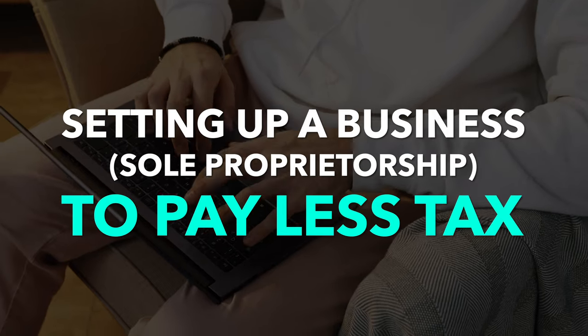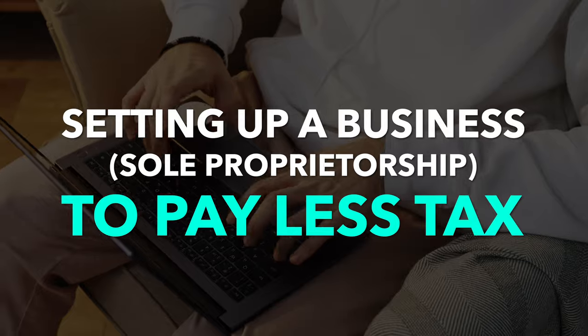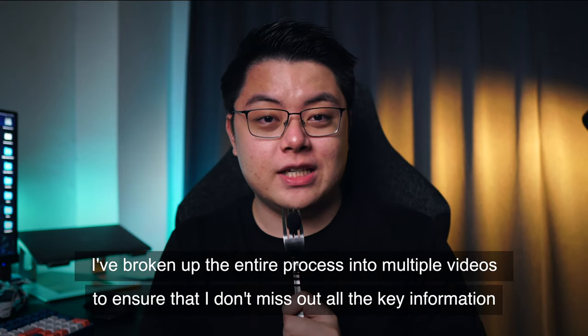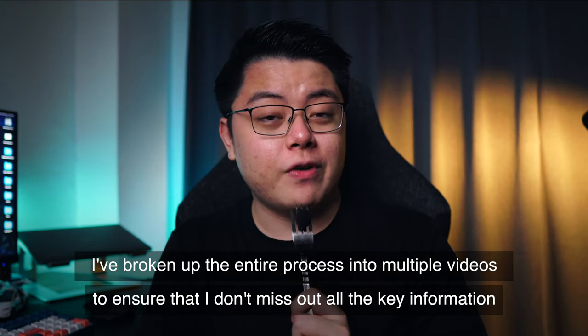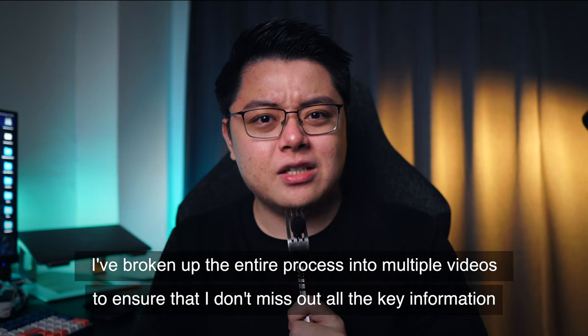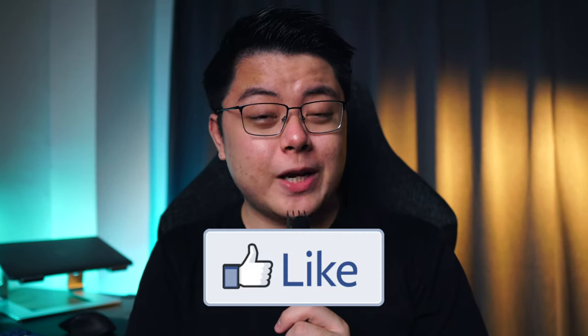Hey, what is up guys — so glad to see all of your smiling faces in this video. I'm gonna share with you my experience of setting up a business entity in Malaysia, or to be specific, a sole proprietorship. I've documented everything that I've learned in this entire process as a complete beginner, so stick until the end because I'm sure you will find something useful. It is about tax, and not everyone talks about tax, but trust me, this is game-changing finance knowledge. A smash of the like button will be very appreciated.